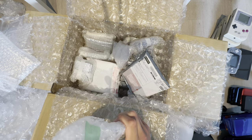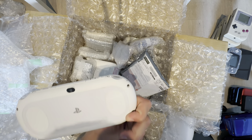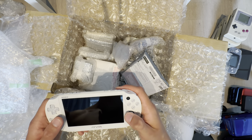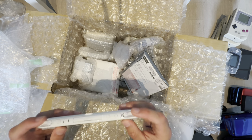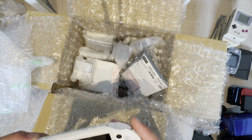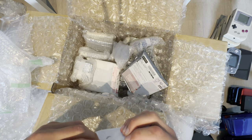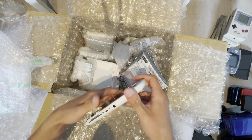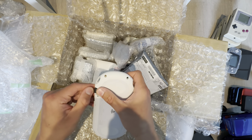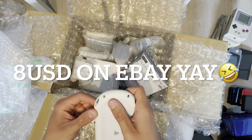What the hell is this PS Vita doing in here? It's a 2000 series. I actually only have a 1000 series, so this is an upgrade. I'll actually use this. Does it have a screen protector? No. It has 8 gigs of memory — this is worth a lot. Hopefully it works.